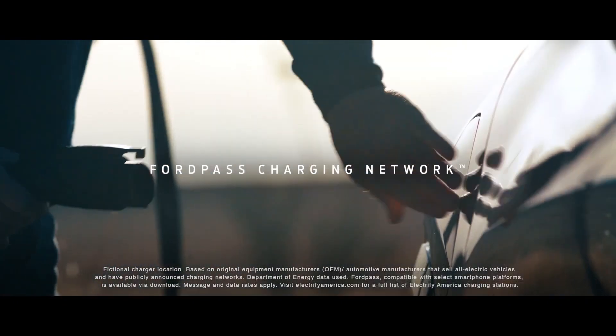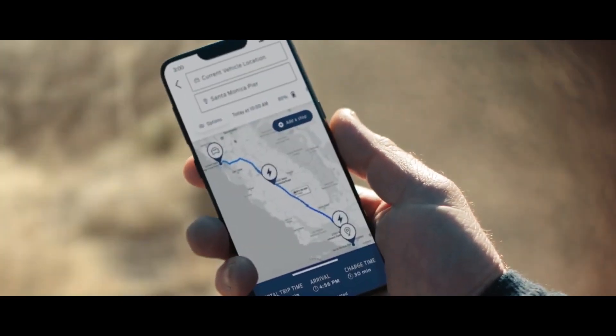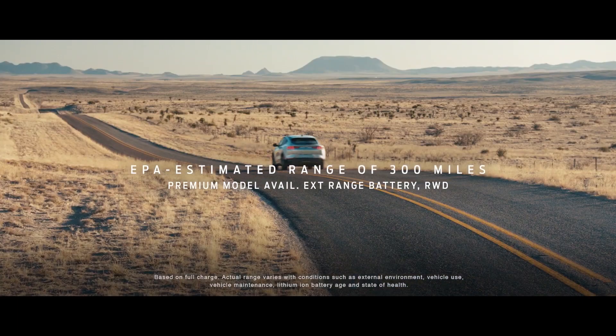Ford made it fast charging and gave it the largest public charging network in North America. And with a 300 mile range between charges, imagine how far you can go.